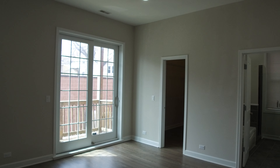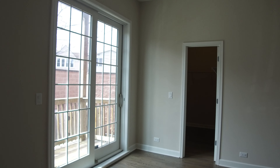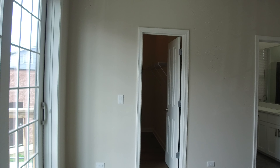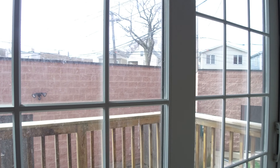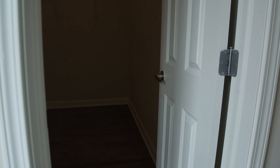It has a balcony off the back — and remember you've also got that main common deck off of the dining area. This face is west. There's a really big walk-in closet with double closet rods on one side and single closet rods on the other. Just a very large master suite.